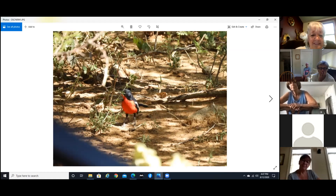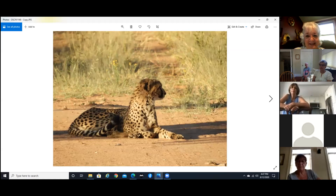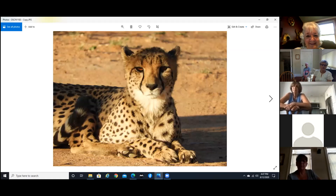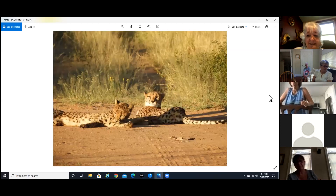Here's our jackal again. And the cheetah — looking very happy. These are the most beautiful cats and their bodies are nothing but muscle, and that's why they can run so fast. But they play just like kittens.